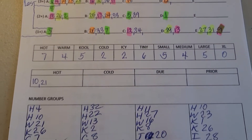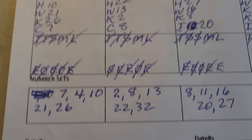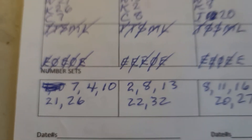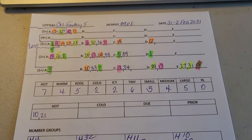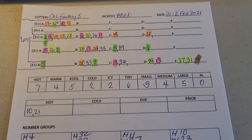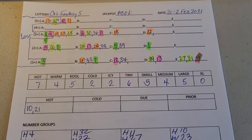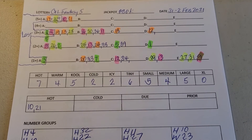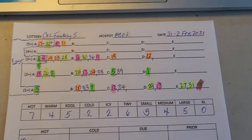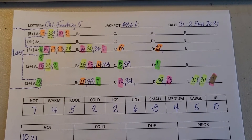Here's the number field and the number profiles I'm working with, and here are the number sets. The method I created is specifically designed to go after the California Fantasy 5. I recently started using it to go after the larger lotteries and it's holding its own, but it was specifically designed for the California Fantasy 5.